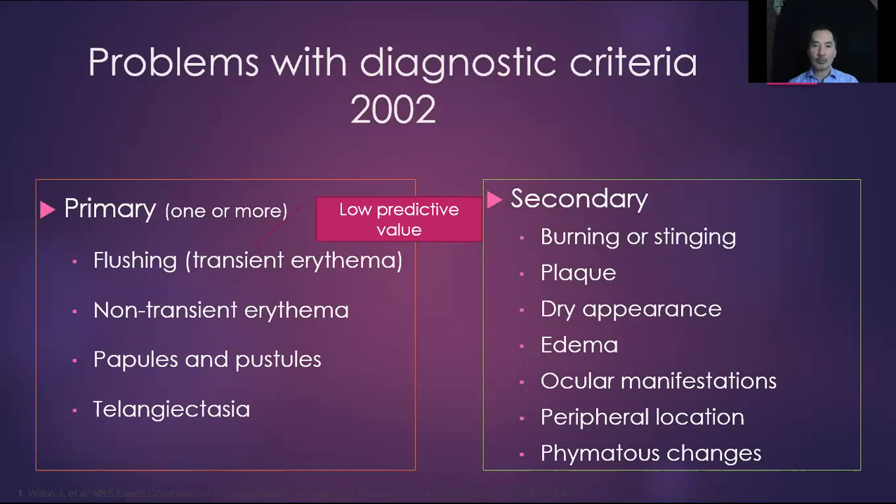Starting with flushing, we know that flushing by itself has a low predictive value of being indicative of rosacea because many other conditions can cause flushing, including postmenopause, certain medications, and emotional flushing. Papules and pustules also have a low predictive value because the most common presentation for papules and pustules on the face is actually acne.